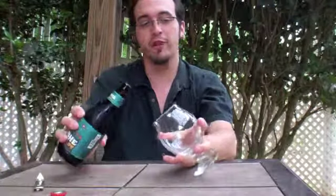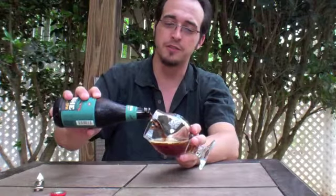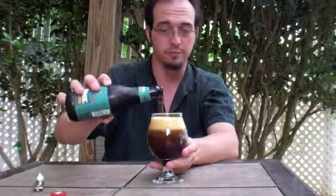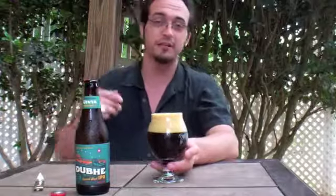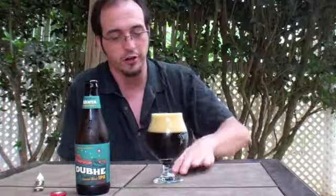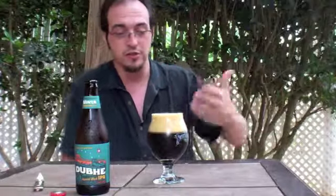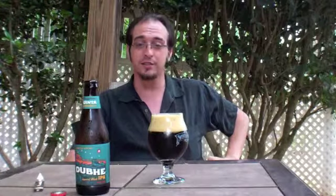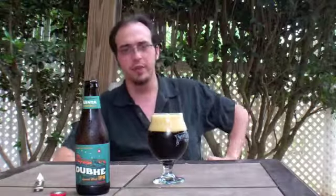Interesting note about this Imperial Black IPA: it is brewed with hemp seed. I'm very interested to see how they were able to work around the laws, because hemp seed produced here in the U.S. is greeted with the same hostilities that cannabis is greeted with. Hemp seed from other countries — namely Canada — is widely accepted and used here in our country. I'm getting big citrusy notes in terms of the hop profile. This puppy is huge — comes in at 9.2% alcohol by volume, 109 IBUs. It's a four-pack and will run you $8.99, which for a four-pack price is bang on. We'll see what the brew has to offer.